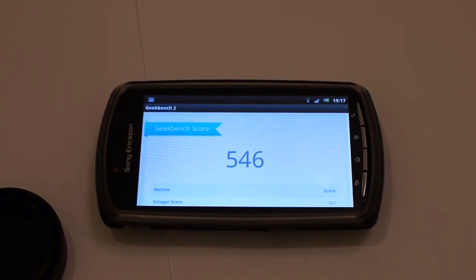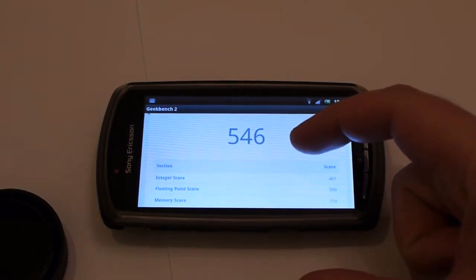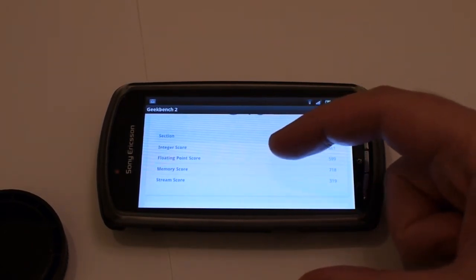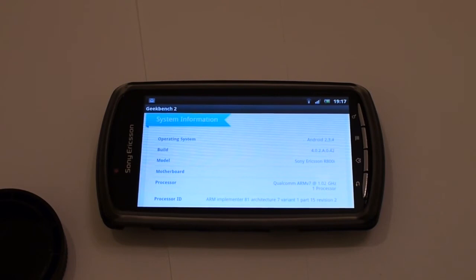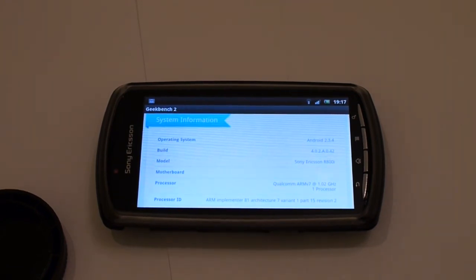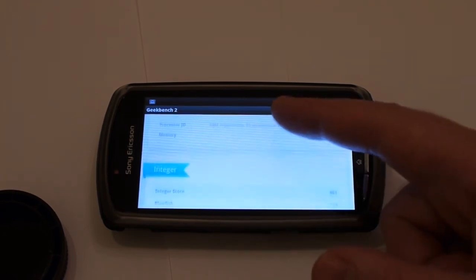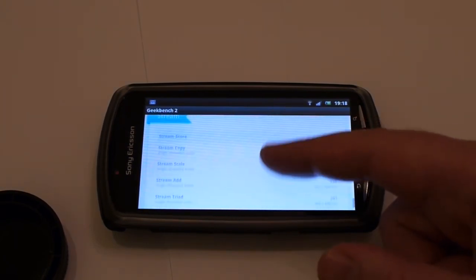Right, so this has come up with a score of 546: integer score 461, floating point score 599, memory score 718, stream score 319. This is Android 2.3.4. The reason I got this device is it's never going to have an Android upgrade, so it's quite affordable comparatively speaking.